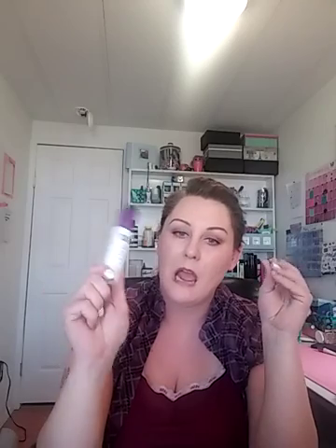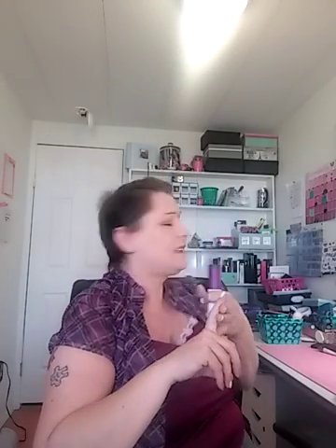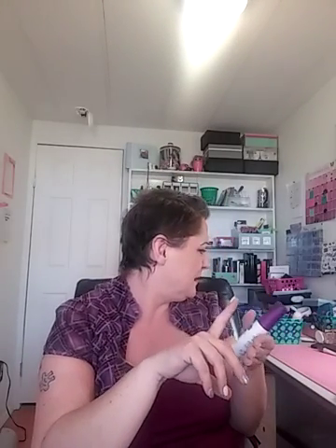Setting spray is the Urban Decay All Nighter. I love this stuff — this is my second or third bottle. It's my holy grail. I've been trying the Maybelline, the Ulta, NYX, and a couple of others, but this one has no smell and the others I can detect the smell. I love it.